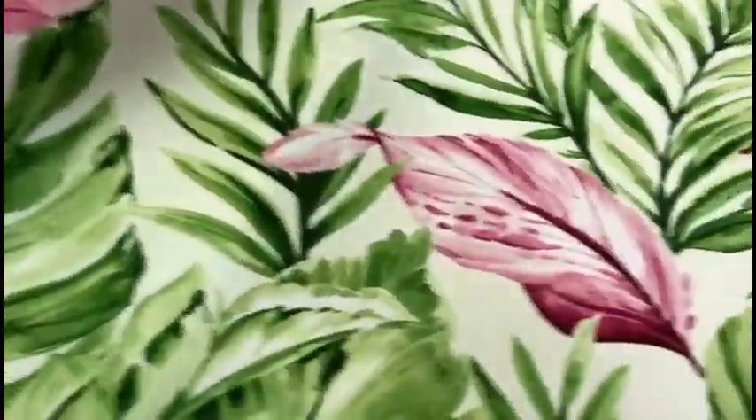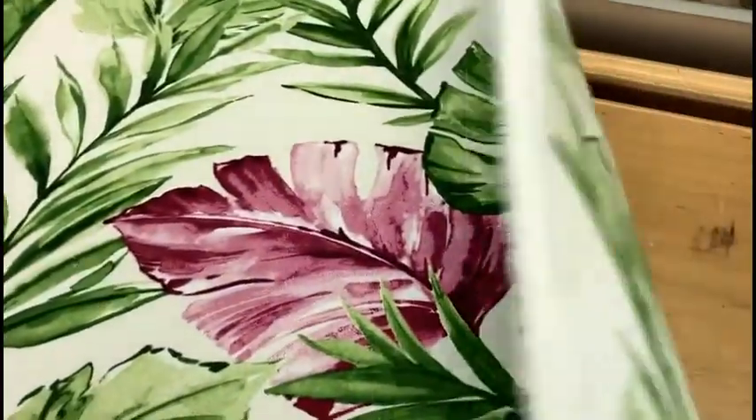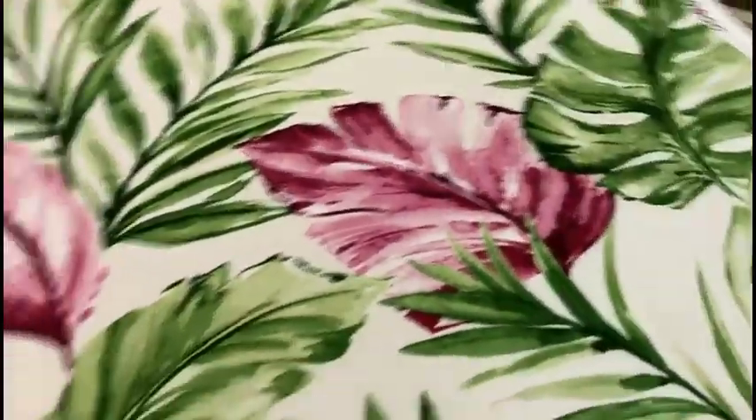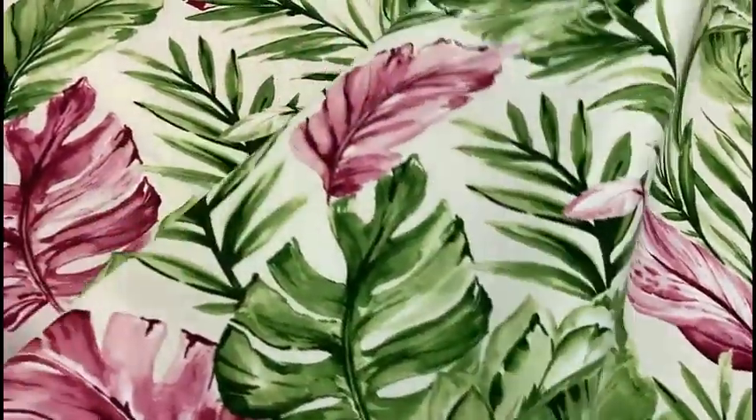Large pattern repeat, lightweight spun polyester, USA printed. Discount clearance price per yard, limited quantity at schindlersfabrics.com — Schindler's Upholstery and Fabric Shop Incorporated in Cleveland, Ohio.